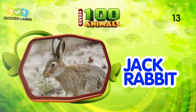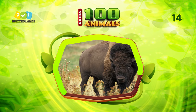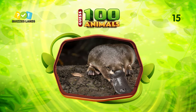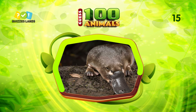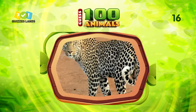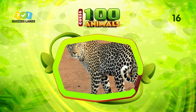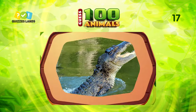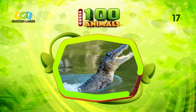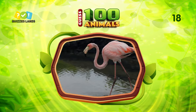Can you guess this animal? That's jackrabbit. Do you know what animal this is? This animal is bison. I don't think you can guess this. It is platypus. Guess this animal. The answer is leopard. What do you call this animal? It is crocodile.